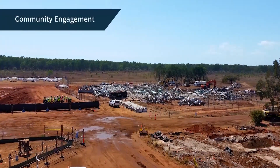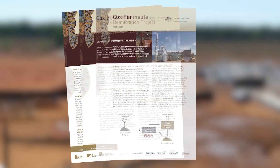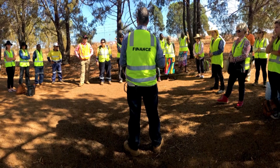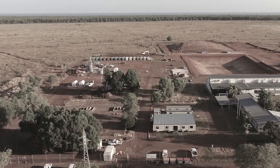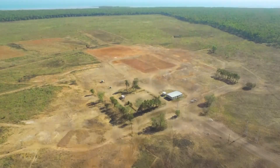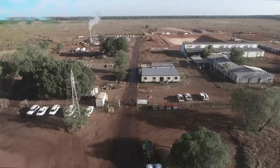Though the project site was quite remote, Ventia still recognised the importance of close community involvement. Ventia assisted in writing community updates, holding several community site tours and meetings, using local businesses and making donations to worthy local causes. We're proud to have played a large role in this iconic project, combining our remediation and environmental expertise with a community focus to successfully deliver this land back to its traditional owners.